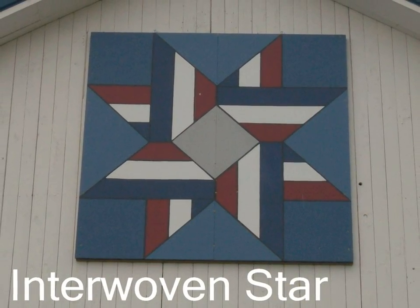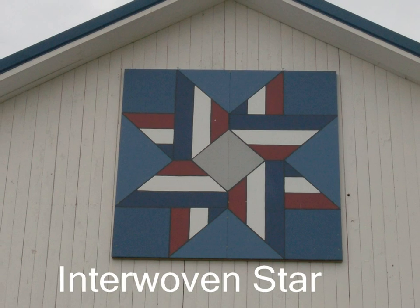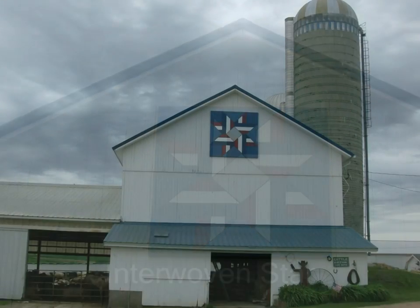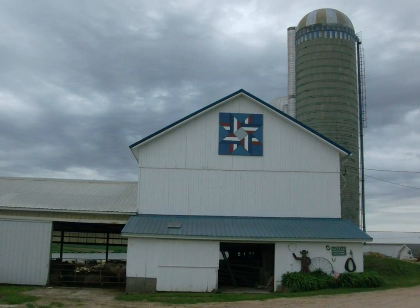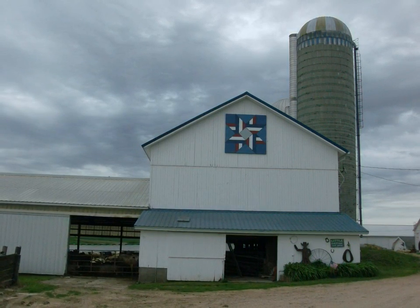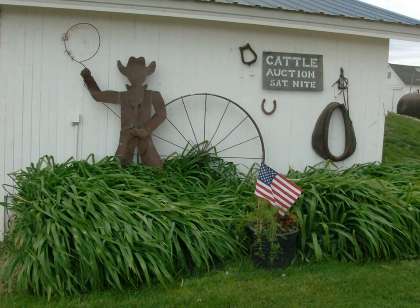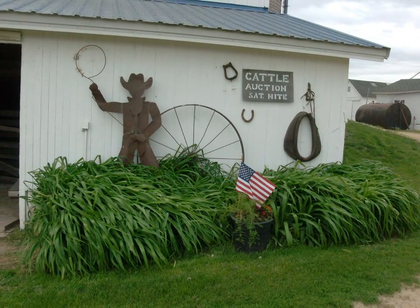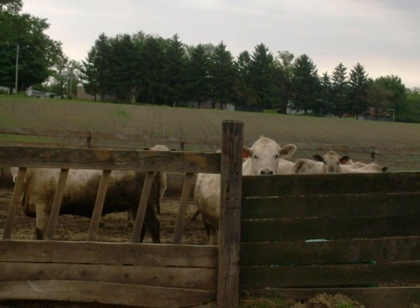This quilt pattern is the Interwoven Star. It is on the farm of Scott and Mary Schmidt. There wasn't any information on this farm either. However, if you look around, you can gather that it is a cattle raising barn. The sign says cattle auction, and there were pens of cattle surrounding the barn.